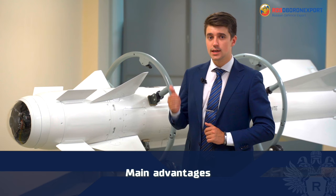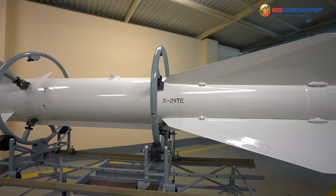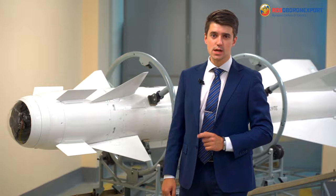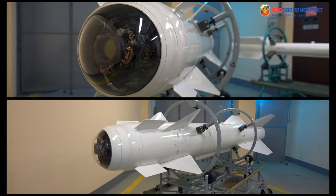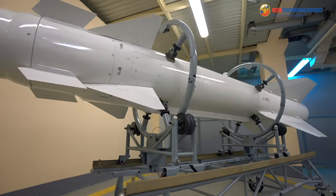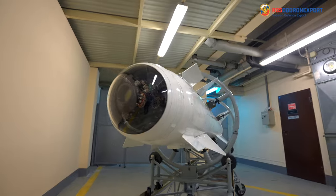Main advantages of the KH-29TE air-to-surface missile include significant power of the warhead, making it possible to destroy fortified objects and railway and highway bridges. Another advantage is its high-accuracy passive TV guidance system, which implements combined control in short and long-range homing phases after targeted lock-on under the aircraft carrier.